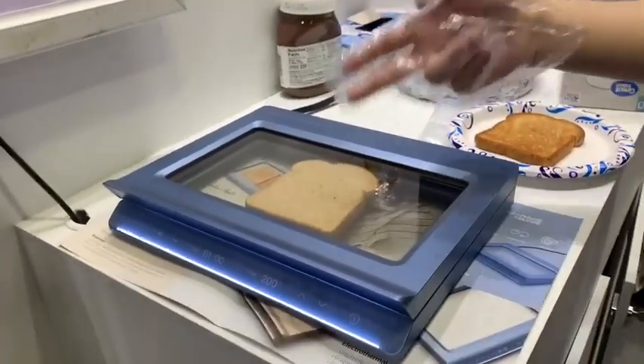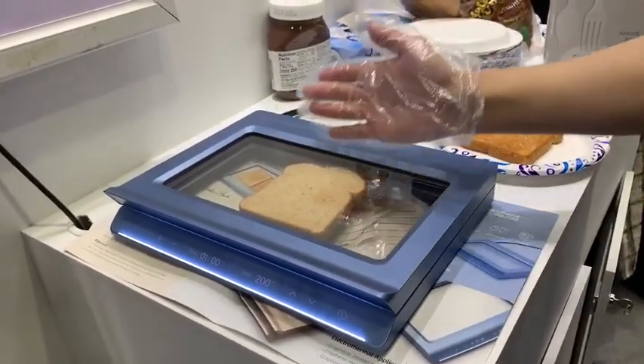So, a minute from that, you'll see it brown.